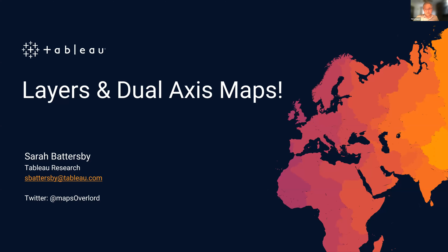Sarah finds her unmute button after starting screen share. She thanks the group for inviting her to talk about layers and dual axis mapping - just a couple of different ways to get more than one thing onto your map, because oftentimes you want a bunch of stuff to see enough context to make good decisions. She'll go through the differences between the layer feature introduced in 2020.4 and the earlier method of dual axis mapping.